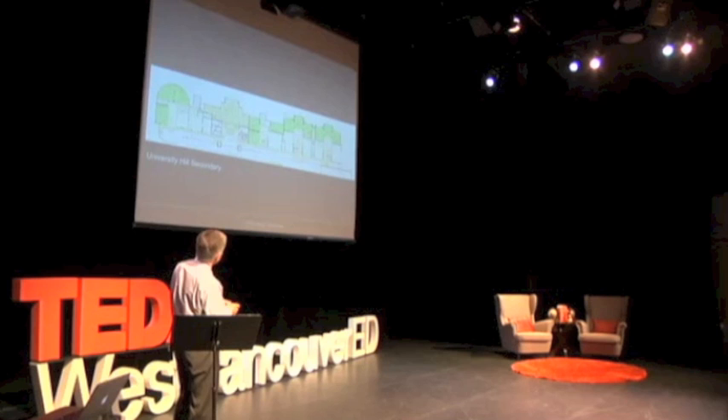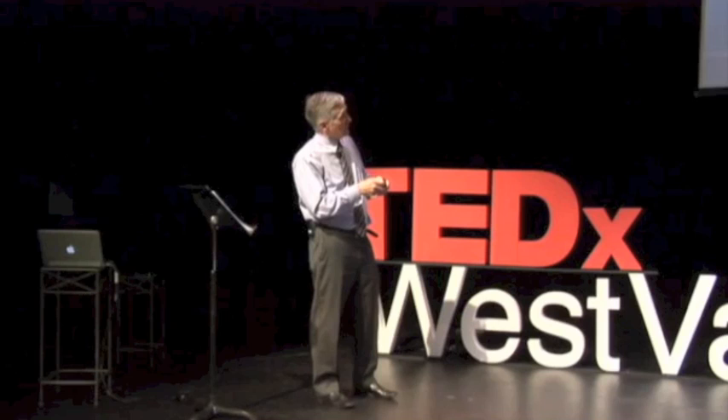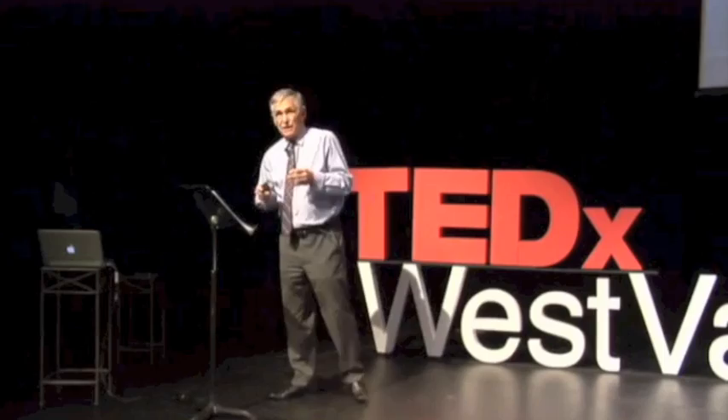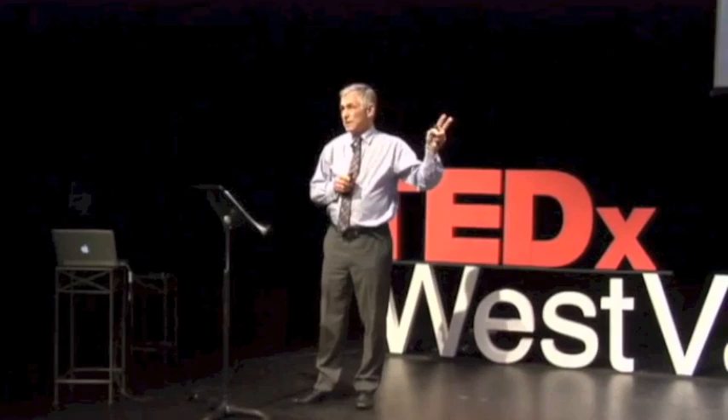Here back at U Hill — they've got four learning communities in this corner. These five rooms are all science, but they're connected to the learning community. They also have a door on the outside and prep rooms between them, so they can claim to be a department but they're also part of the learning community. There was great reluctance from the science teachers at first, but I talked to two of them and they're really quite happy with this arrangement.